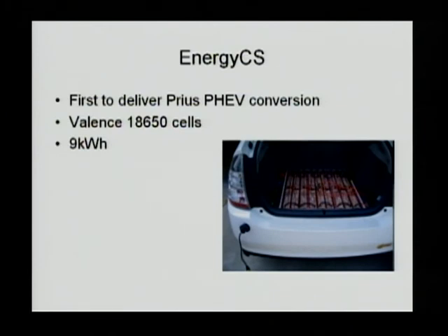EnergyCS is a company that was actually earlier involved in PHEV conversion. They use Valence 18650 cells in a 9 kilowatt-hour pack, also providing a certain equivalent electrical driving range.